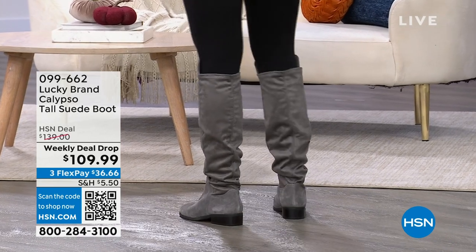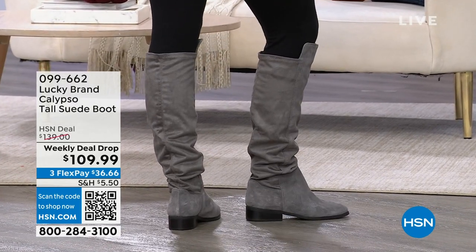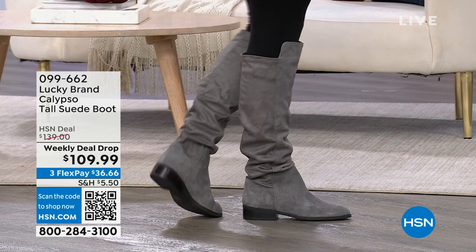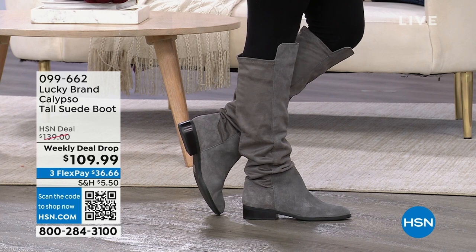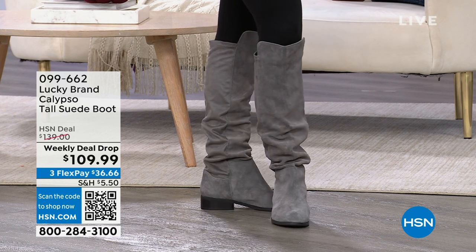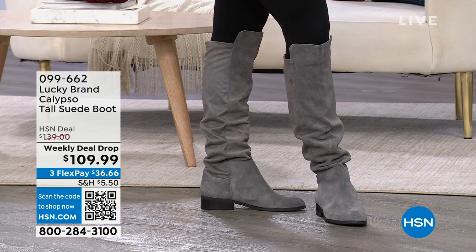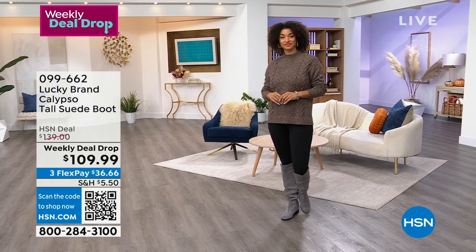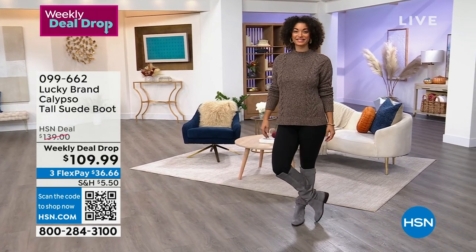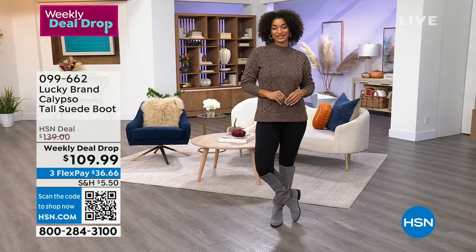Now you can pull those on and look so cool and comfy. Brooke is wearing those in the Griffin color, which is like a gray. But we've got lots of others as well. These are the boots — if you were watching HSN Today, Tina Jennings was wearing these, running around the set doing different things. They are a weekly deal drop, and today is the first day of all of our weekly deal drop prices.